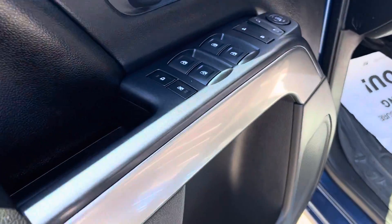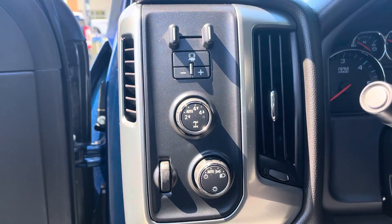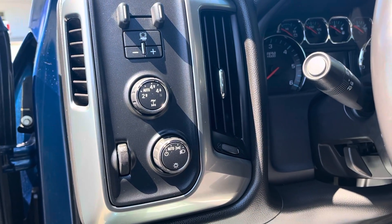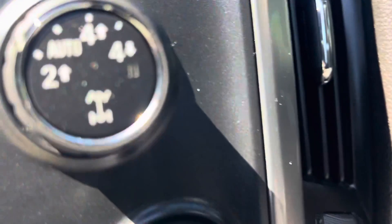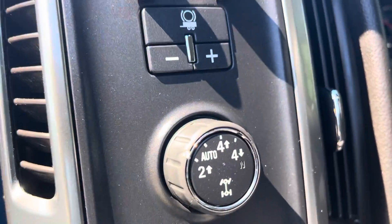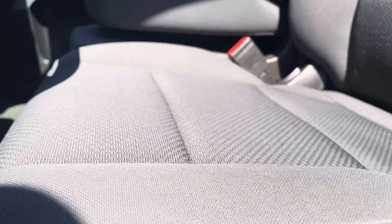You get power locks, windows, mirrors, safety locks, automatic lighting. It has the brake controller, so she's a towing machine. You get four-high, four-low, two-high, and auto — which is an awesome feature. You can essentially turn it into all-wheel drive with the electric lock and rear differential. There are your seats in the front.